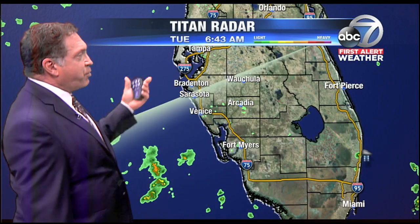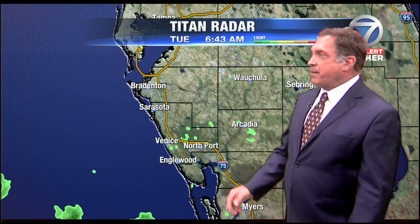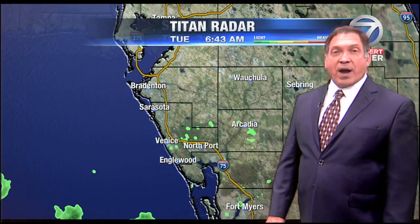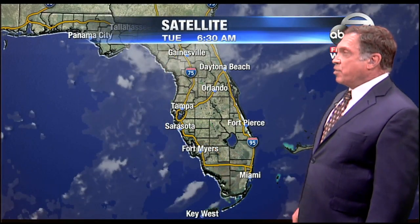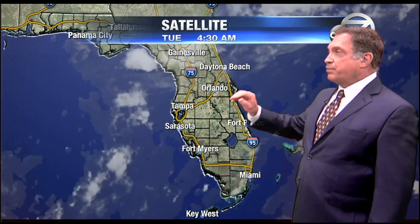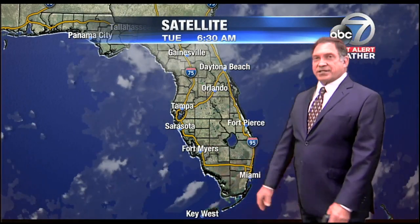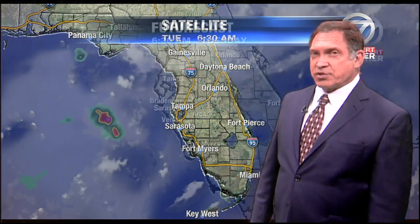Titan radar right now is showing pretty quiet conditions. Not much going on here locally. Maybe a drop or two of drizzle in forested areas, but otherwise I don't think we're going to see much this morning during the morning commute. We've got some cloud cover in places to the north and out in Gulf waters, but overland everything looks like it's going to lead to a mostly sunny start to the day, helping to boost those temperatures up pretty rapidly.